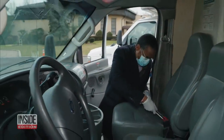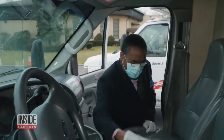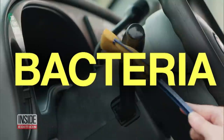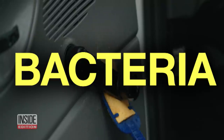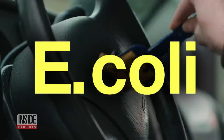Inside the passenger compartment, we found a nasty paper towel wedged between the seat. And when we swabbed all those high-touch surfaces, there were extremely high levels of bacteria according to our lab results. We even found E. coli on the steering wheel, door handle, and horn.